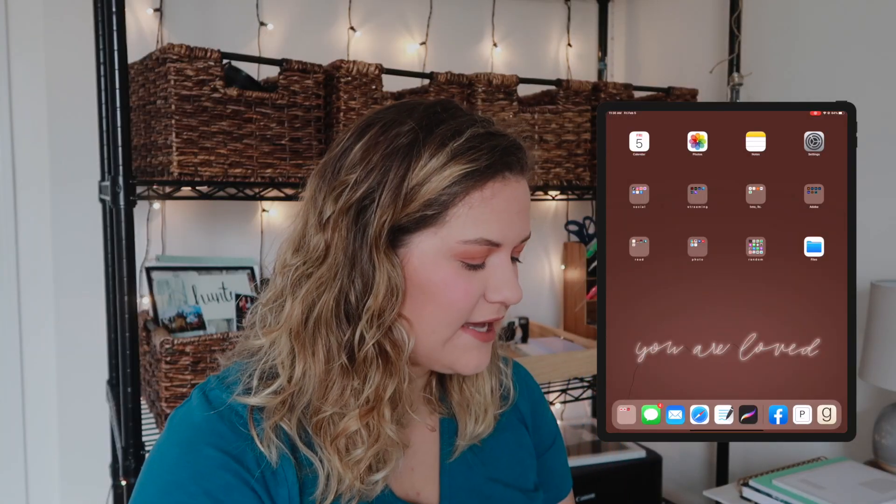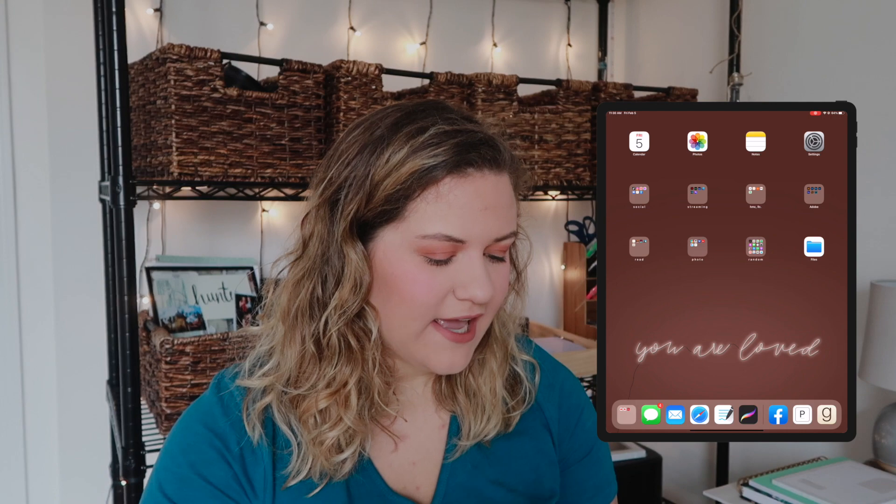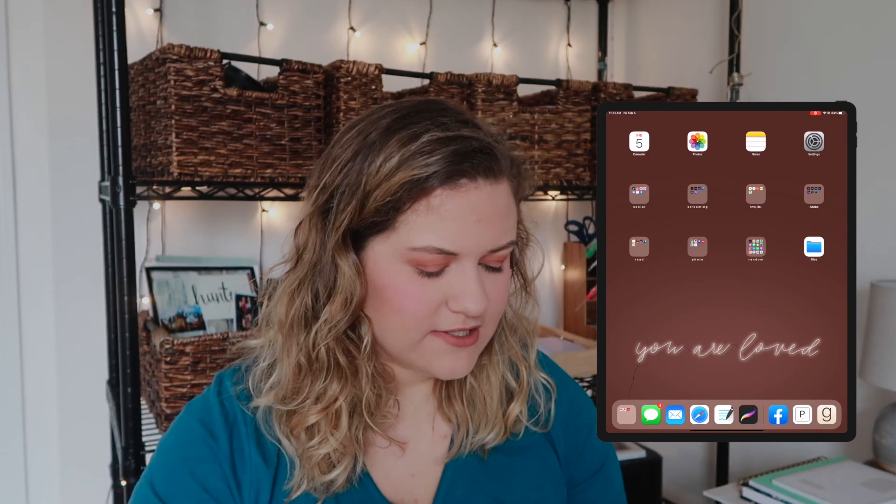This is the home screen — the wallpaper says 'You Are Loved' and looks like a neon sign connected to a cord plugging in. I made this yesterday — I just learned how to make something look like a neon sign and got so excited. Someone paid me to make a graphic that way, so I decided to make one for my background too. I love this color and I love that the word sits at the bottom so the top stays clear.